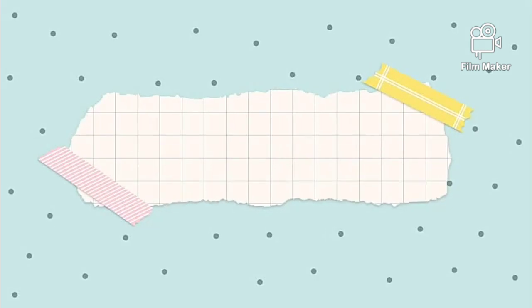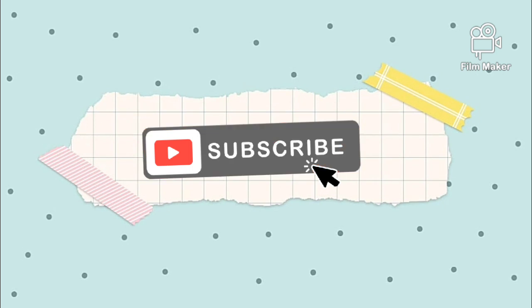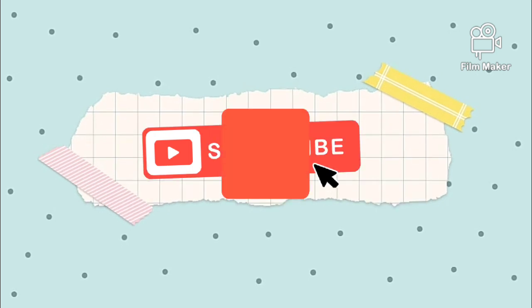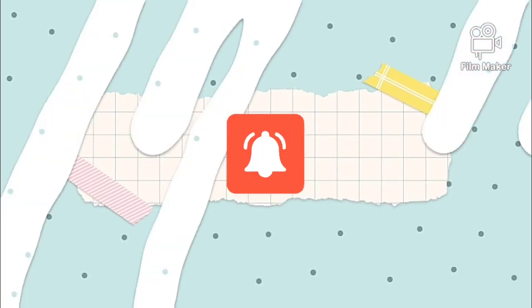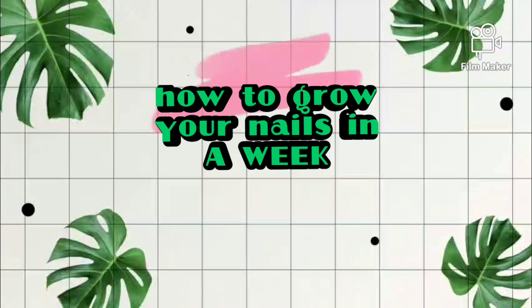Hi everyone, welcome back to my channel The Glam Soul. Please do subscribe to my channel and don't forget to hit the bell icon to get notifications. Today's video is about how to grow your nails in a week.